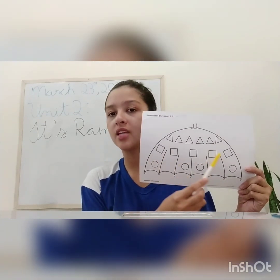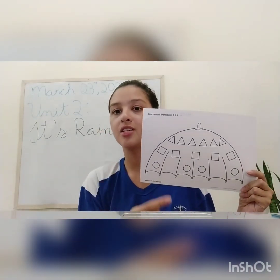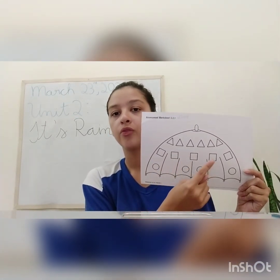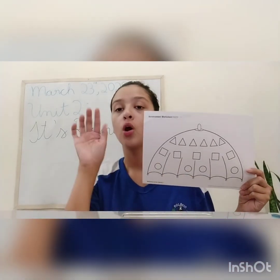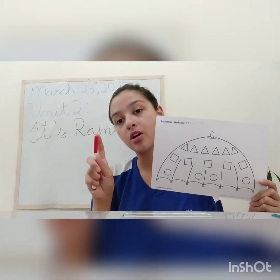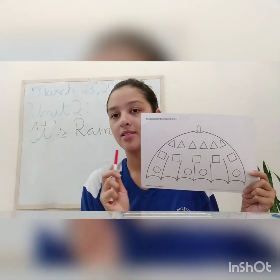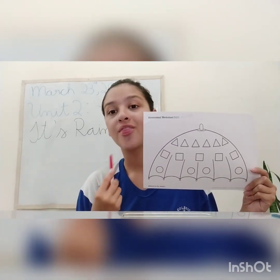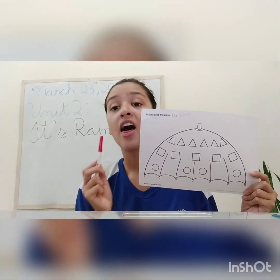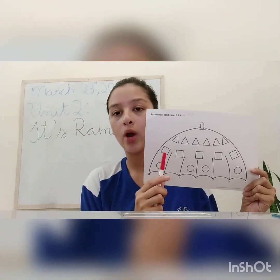And what about the squares? Can I color yellow too? No. First, let's count the squares: one, two, three, four, five — we have five squares. The squares, you are going to color them with the color red. Repeat with teacher: there are five red squares, okay? Five red squares.